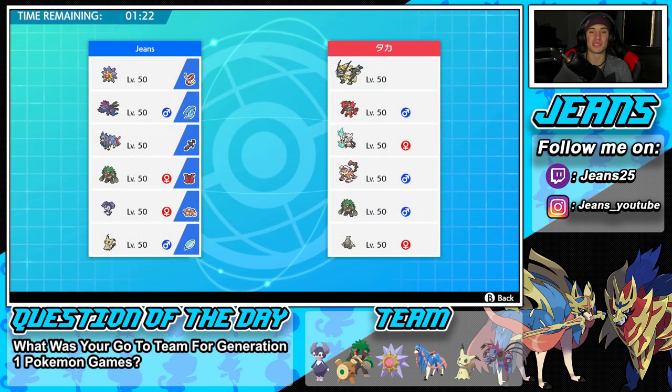I'm making you a promise we're getting that winning record to finish off Series 10. We lost to another free Focus Sash — story of my life, Series 10 has just been free Focus Sashes from opposing teams nonstop. In the final battle we're going up against a Necrozma team. He also has Incineroar for Intimidate and Fake Out, Marowak for Trick Room paired with Dusknoir, Landorus for another Intimidate, and Rillaboom for another Fake Out.